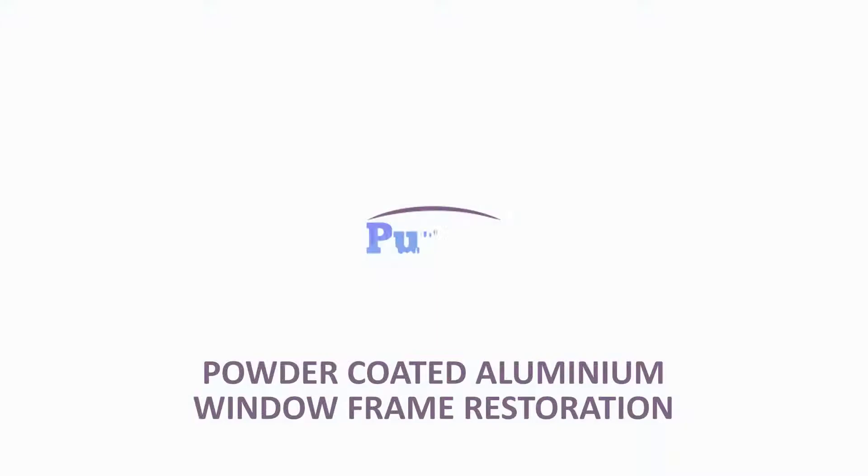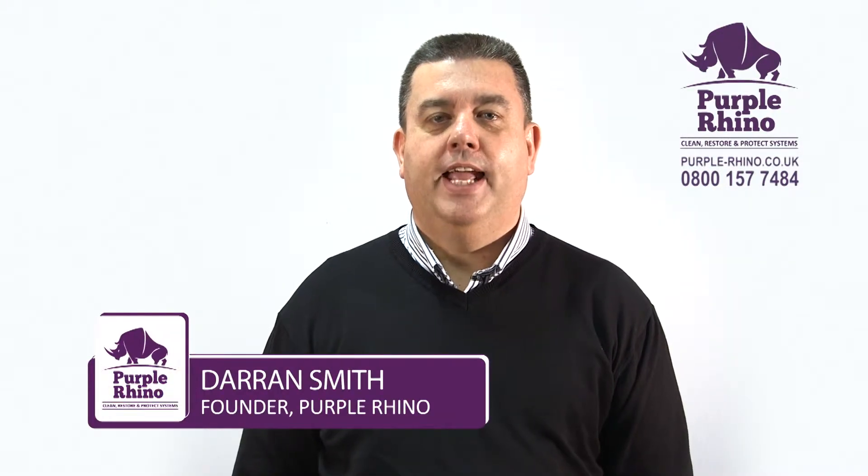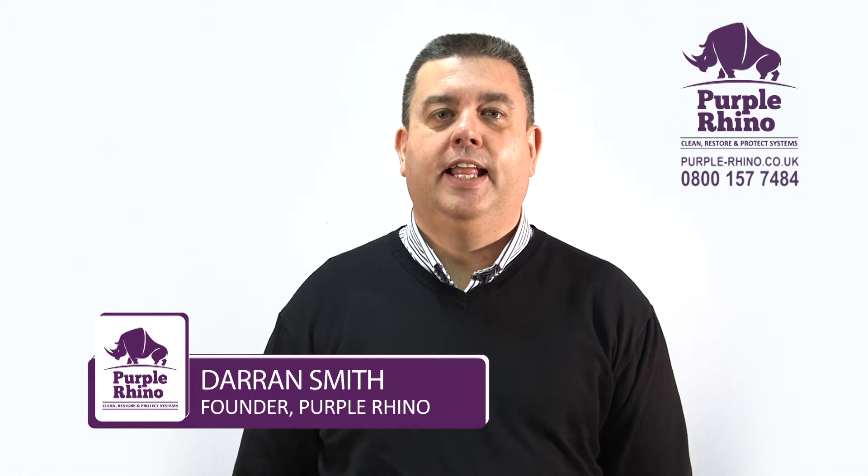If you're looking for powder-coated aluminium window frame restoration, then you've come to the right place. Hello, I'm Darren Smith, the founder of Purple Rhino Exterior Building Restoration and Cleaning Services.